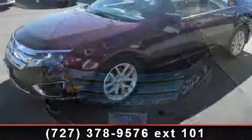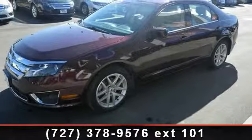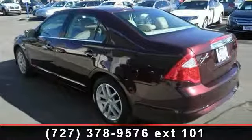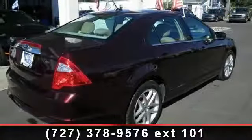Some of the top features included with this vehicle are traction control, four-wheel disc brakes, power door locks, pass-through rear seat, universal garage door opener, power mirrors, and security system. A test drive is waiting for you.